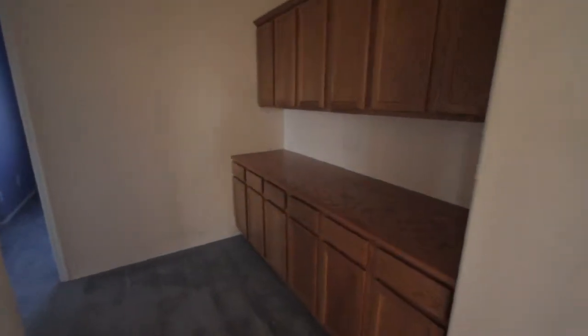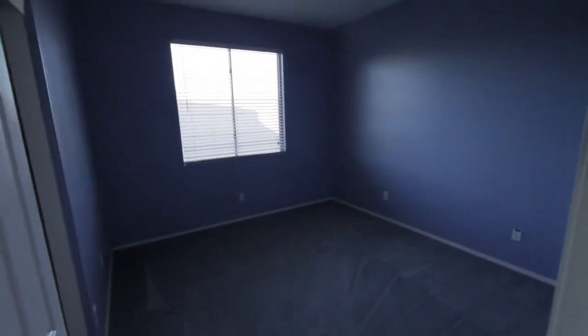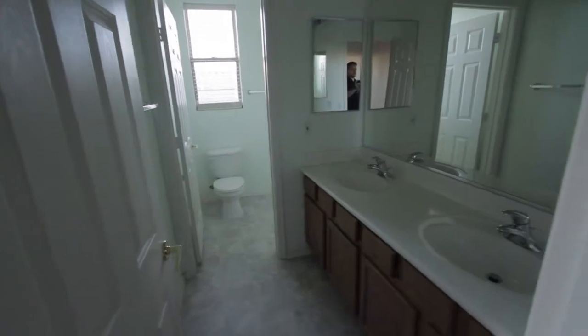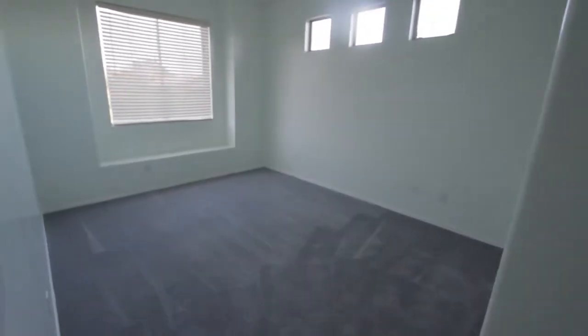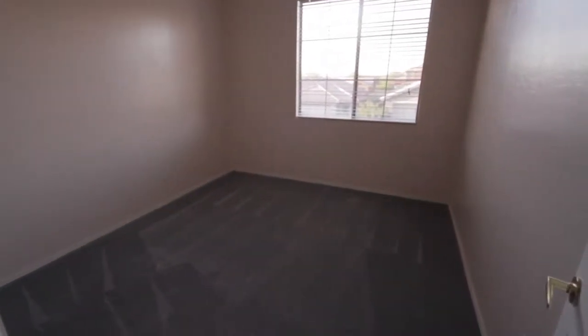Walking down the hallway, there's extra storage and cabinets. Bedroom number one after the master bedroom — need to have one of the closet doors replaced. Across the hall is the laundry room, missing the washer and dryer. Here is the restroom with dual vanities for the three bedrooms upstairs as well as the bonus room. Bedroom number two and bedroom number three — this bedroom also has a small walk-in closet.